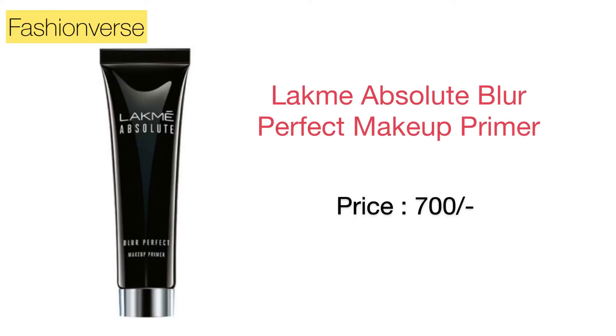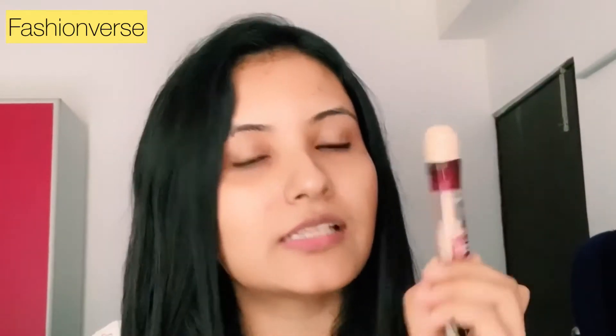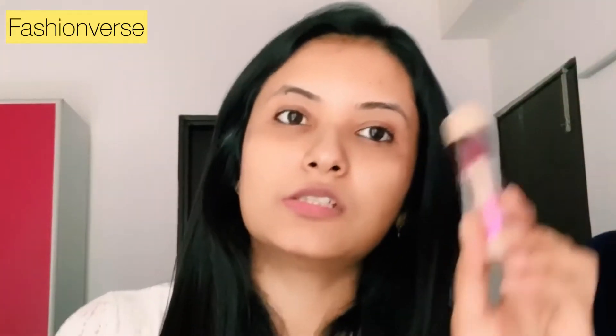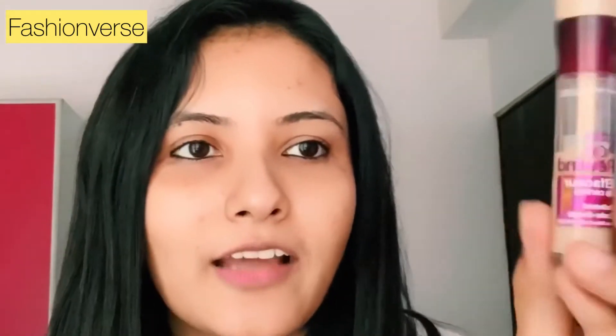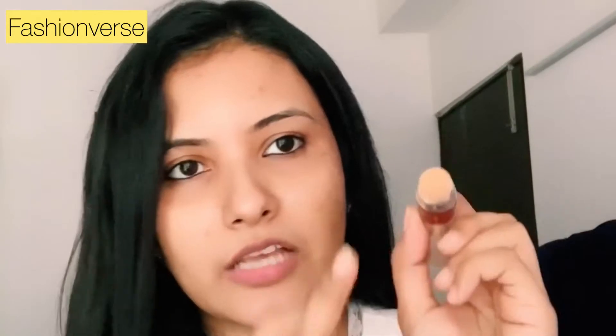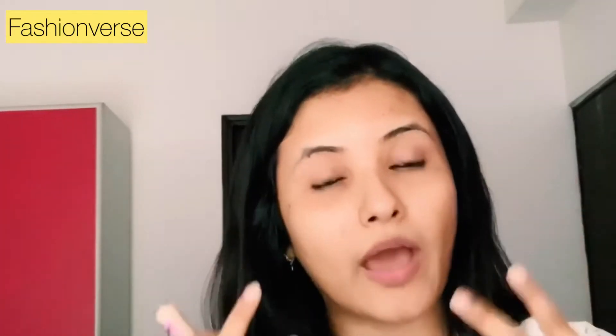The third product is concealer. I don't use a foundation, and I wouldn't suggest it for everyday makeup either — foundation makes your face look heavy and is certainly not needed for a light makeup look. Concealer is important just to cover up unevenness on your face. The one I'm using is Maybelline Instant Age Rewind Eraser Dark Circles Treatment Concealer in the shade Neutralizer. It has a roll-on tip so it glides very easily. I apply more on uneven skin tone areas and less on the rest.